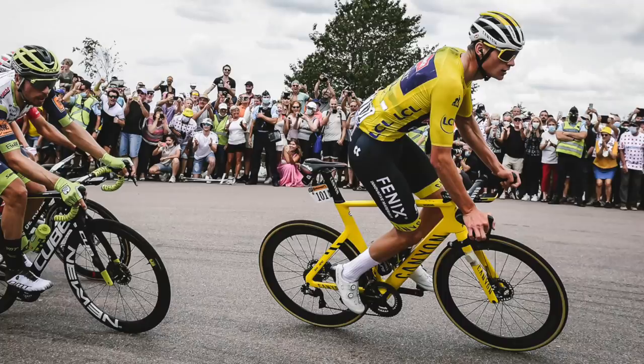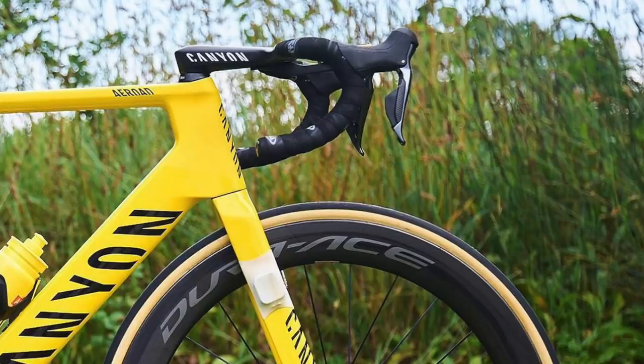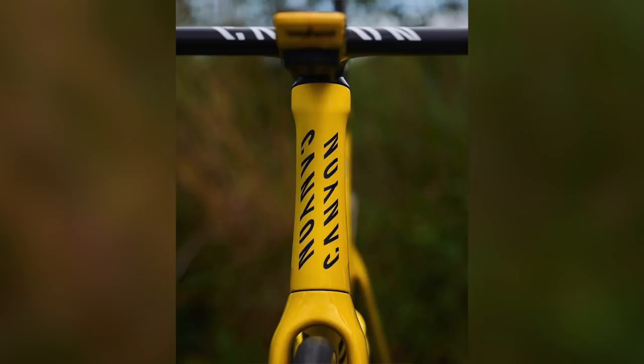The Aeroad is the aero platform in Canyon's range, compared to the lightweight-focused Ultimate that climbers will prefer. But van der Poel, like many young riders now, really understands the benefits of aerodynamics and always chooses the Aeroad. When he slipped into the yellow jersey, Canyon pulled out a very special yellow Canyon Aeroad CFR for him to race — until he lost the yellow jersey and then pulled out of the race at the weekend, sadly, to prepare for the Tokyo Olympic mountain bike race.